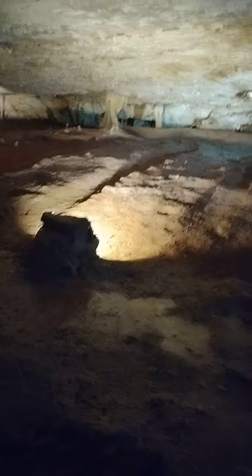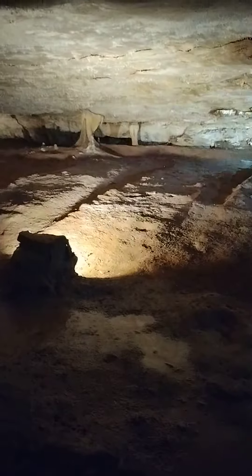Way back when the cave emptied from the water going out, nothing was in here — no formations whatsoever. It started growing. These are the very first things that grew in the cave: these little things called soda straws right here, hanging down, little bitty things. They're just like a straw you drink out of at home, only they're made out of stone.